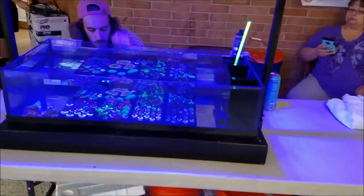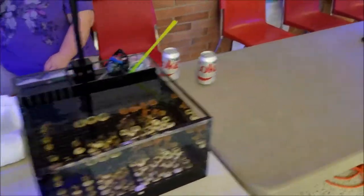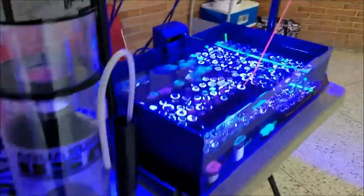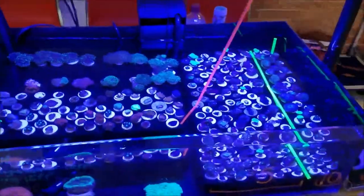There were tanks of every size, including this medium-sized one and even this nano frag tank, all laid out and ready to sell. There was equipment on sale, and as you can see, a lot of color coming out of these frag tanks for the show.